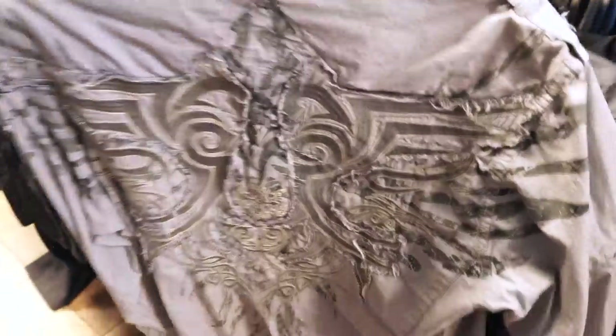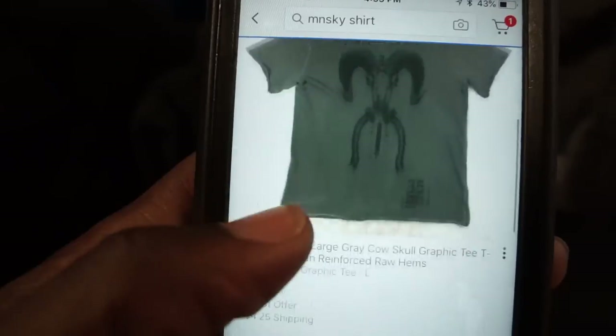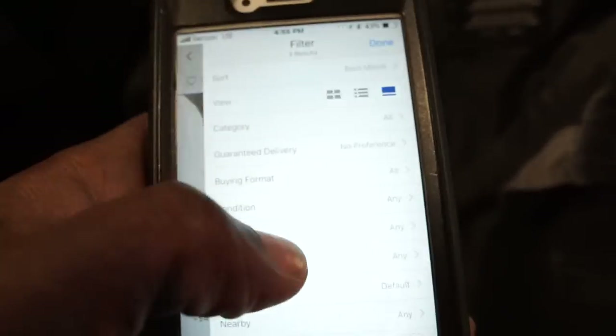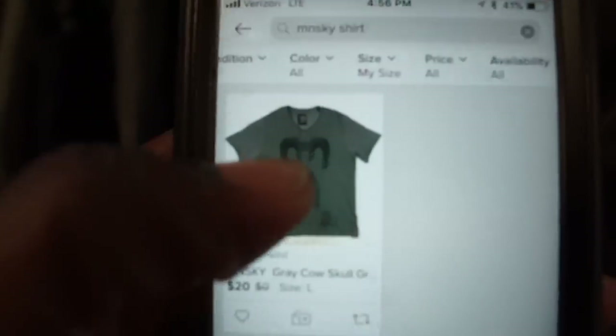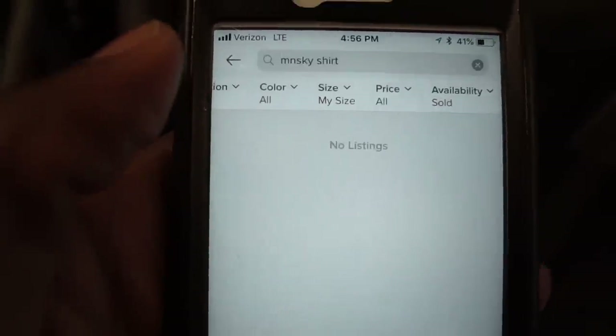I came across a brand I never saw before — I believe it's called Minsky. It looked like a pretty high-quality shirt with no flaws, more like a shirt jacket with a quilted inside. I had to check the comps since I wasn't familiar with the brand. There weren't many listed on eBay, and in the sold section there were zero sales. I checked Poshmark as well and it looked like the same seller from eBay had cross-listed, so I just left that alone.